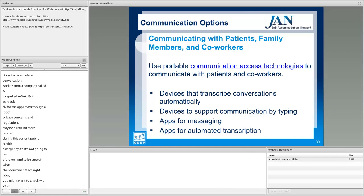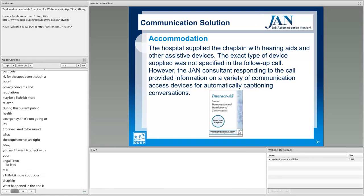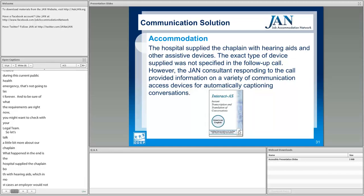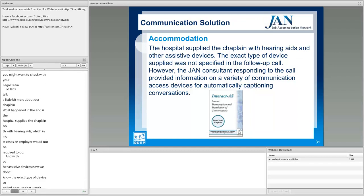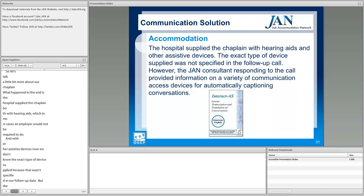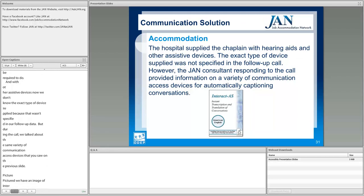In the chaplain's case, the hospital supplied him with hearing aids — which in most cases an employer would not be required to do — as well as other assistive devices. While the exact type of device wasn't specified in the follow-up data, the consultation discussed the same variety of communication access devices mentioned previously. Pictured is Interact AS, which was one of the things that came up during the conversation.